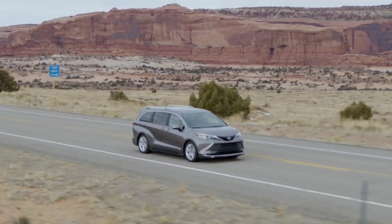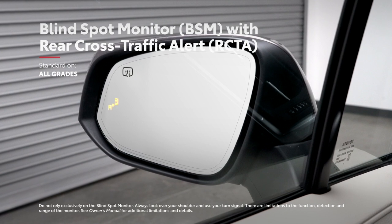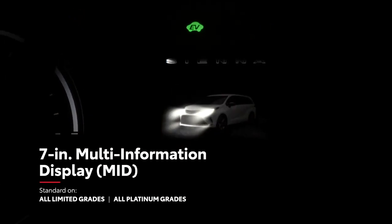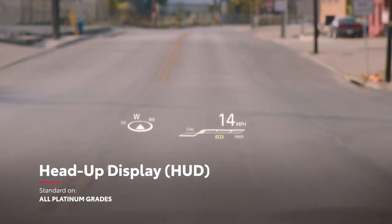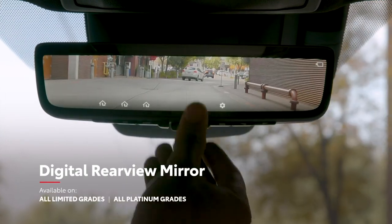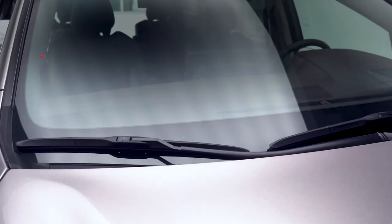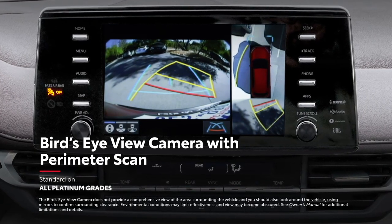Likewise, there's advanced technology in Sienna's convenience features, including a standard blind-spot monitor with rear cross-traffic alert system, as well as available features like a 7-inch multi-information display, color head-up display, digital rear-view mirror, smart key system on all doors, rain-sensing windshield wipers, and bird's-eye view camera with perimeter scan.